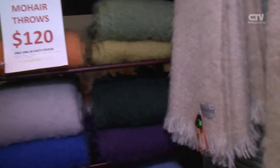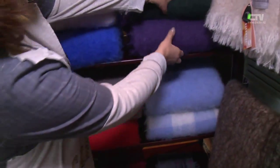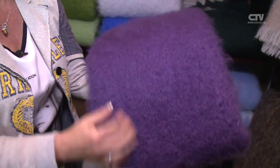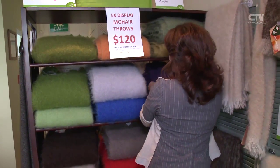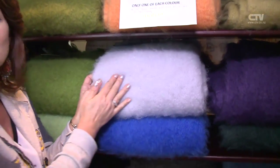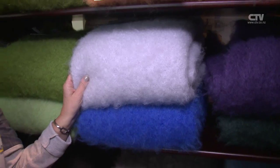Here we have the ex-display — that's the last of them, folks. Three shelves here, make sure you get in. I think this absolutely beautiful royal purple is really quite majestic — I sincerely love that colour. And look how beautiful — this is also one of the new season colours, this beautiful soft argent colour. Isn't that gorgeous?